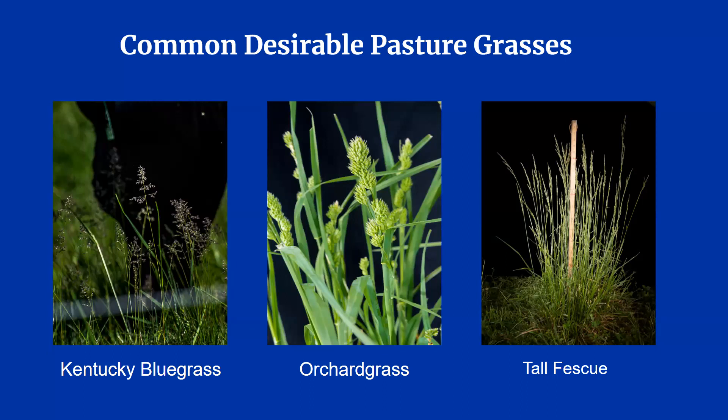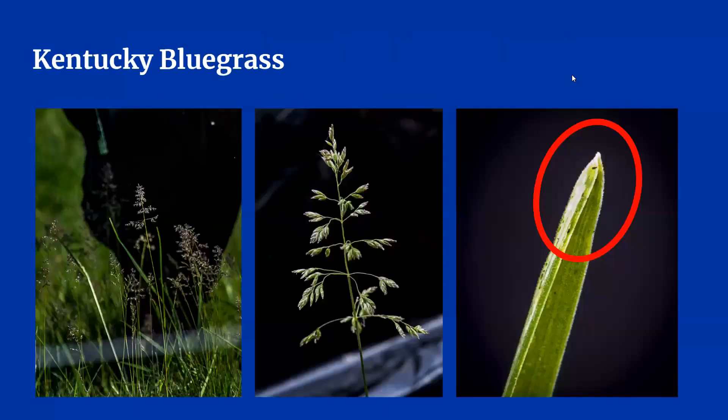Kentucky pastures are commonly a mix of bluegrass, orchard grass, and tall fescue. Kentucky bluegrass is a perennial grass known for its narrow leaves and dark green color. One identifying characteristic to look for is the tip of the leaf — it is shaped like the keel of a bow. It also has a prominent midrib with lighter colored lines on either side. The bluegrass seed head is distinctive: pyramid-shaped with a purplish blue tint, which gives the grass its name.